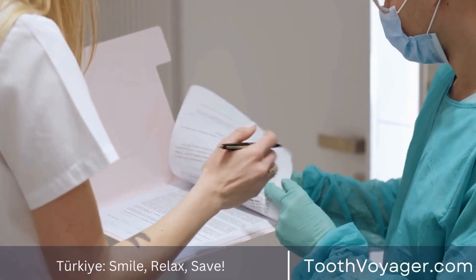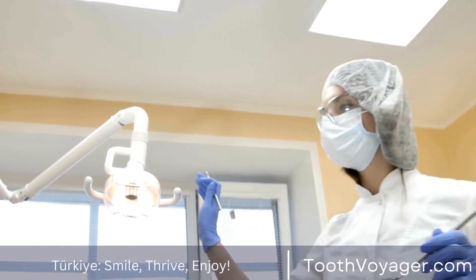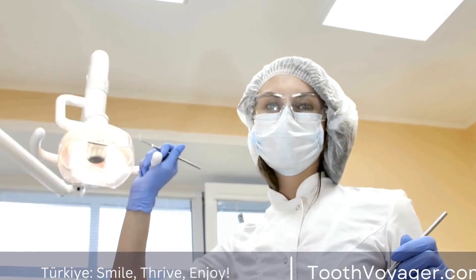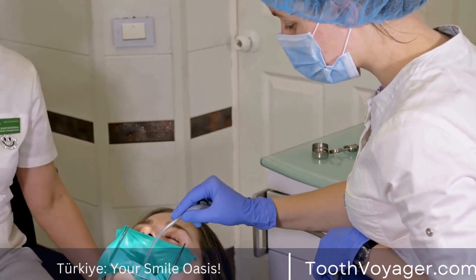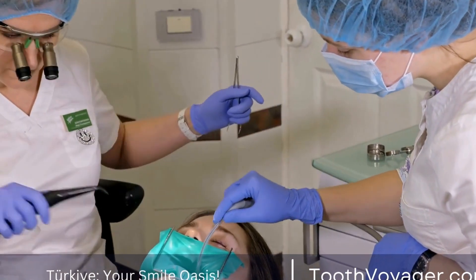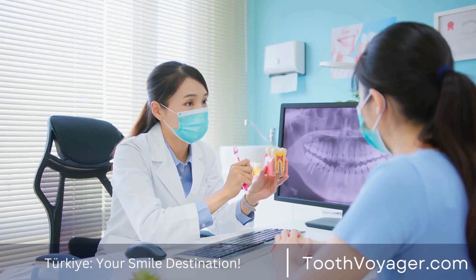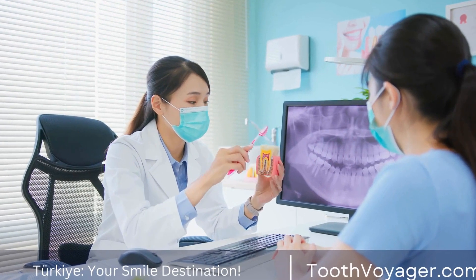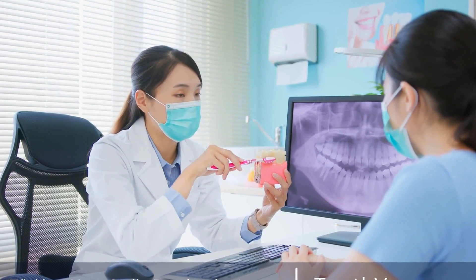This may lead to the question: can dental crowns be whitened? The short answer is that dental crowns cannot be whitened in the traditional sense. Unlike natural teeth, dental crowns do not have pores that can absorb whitening agents like hydrogen peroxide. This is because the materials used to make dental crowns are not porous and do not allow for the bleaching agents to penetrate the surface.